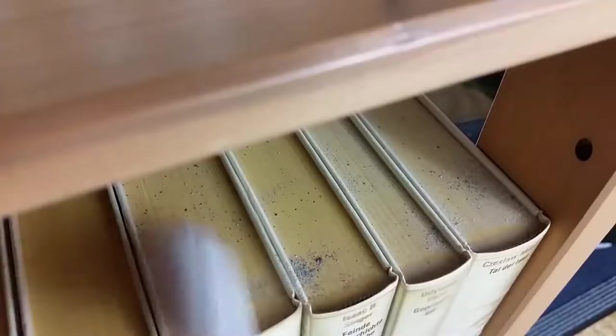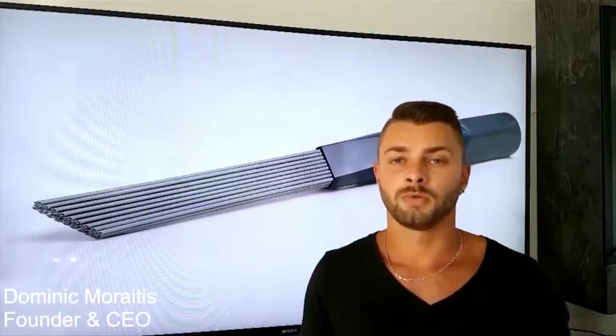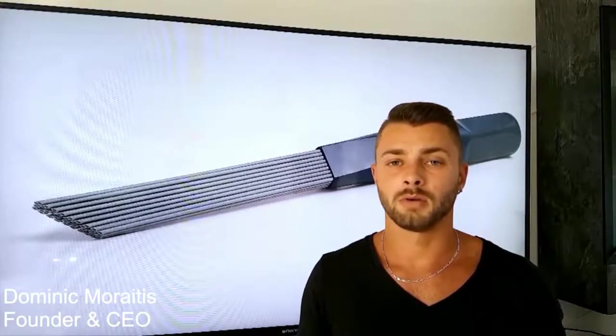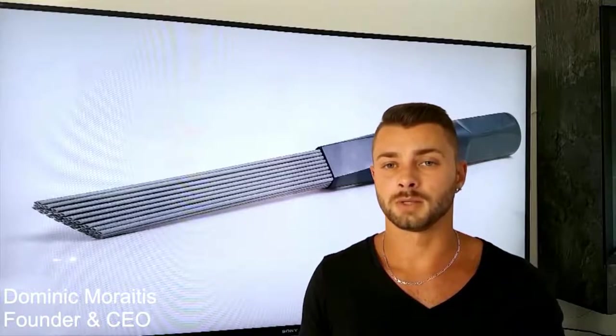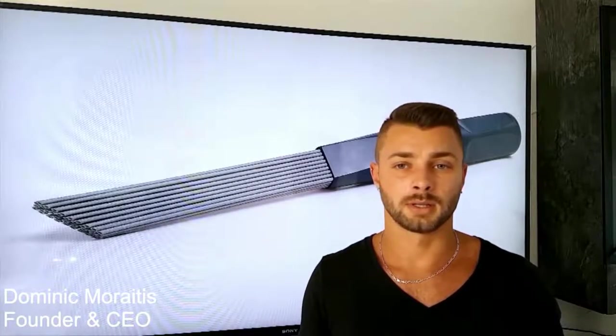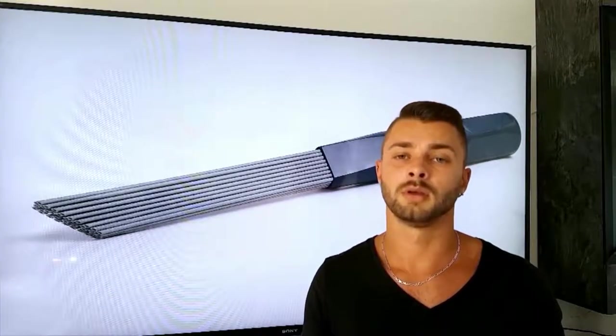Dusty Brush opens up many possibilities and can be used in every area. Dusty Brush is constructed, tested, and professional — developed in Germany and manufactured in Germany. Dusty Brush is therefore 100% made in Germany. We firmly believe Dusty Brush belongs in every household. We want your ideas and suggestions, and above all else we need your help. So Kickstarters, please help us bring Dusty Brush to life. Help us make your home cleaner and healthier. Thank you.